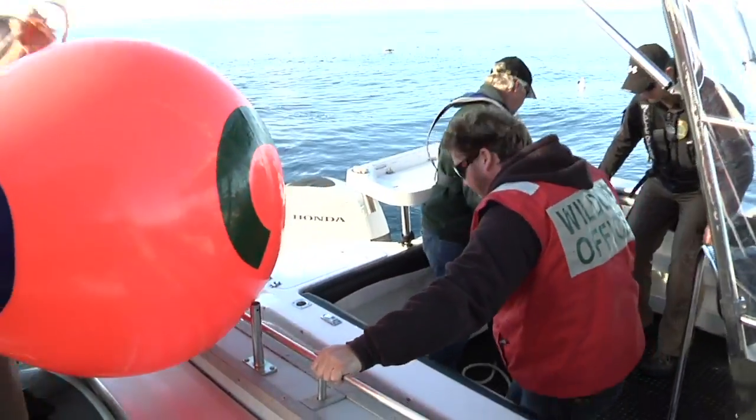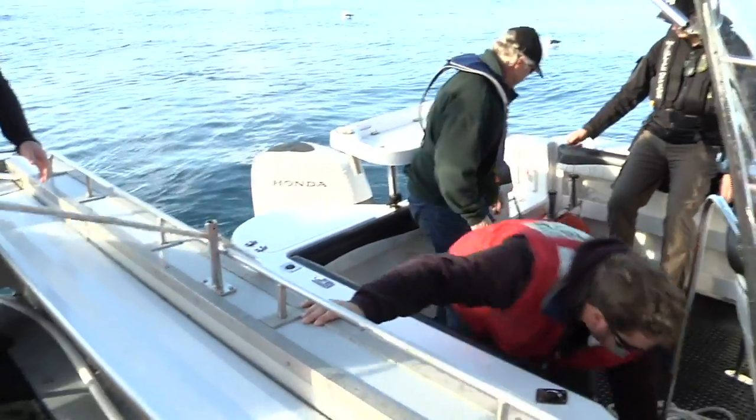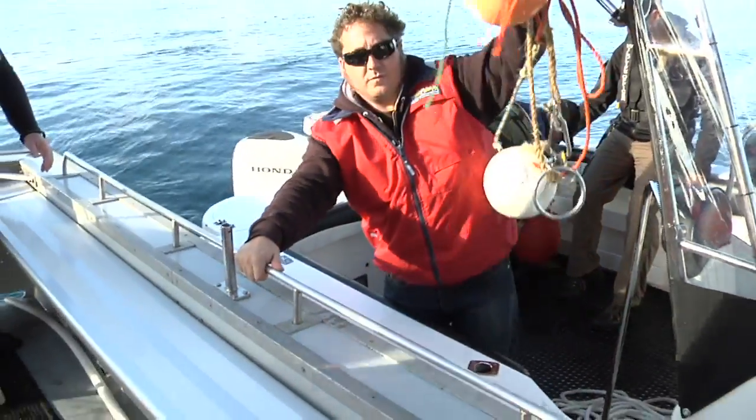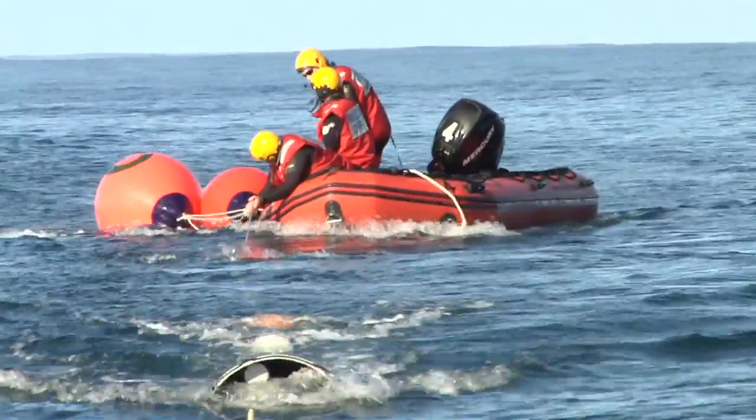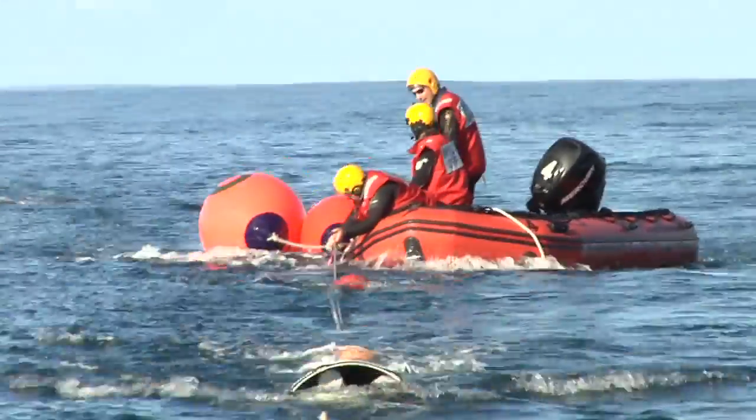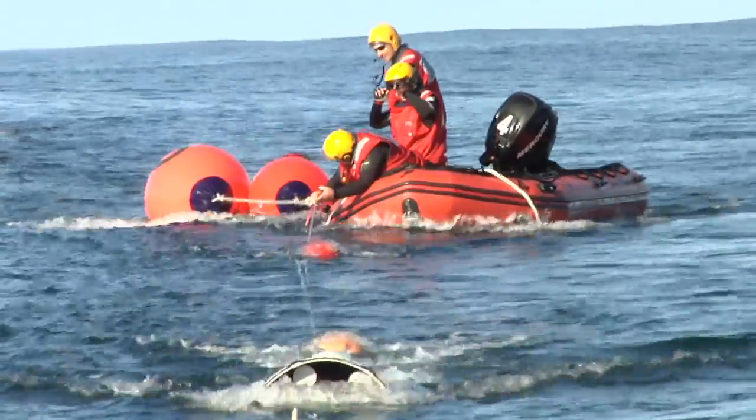This training is very important because the southern right whale is critically endangered in Victoria. It's only a small population that's using this coast and it's only slowly recovering from whaling. The technique for disentangling a large whale is based on a technique that was originally used by whalers and it's called kegging.